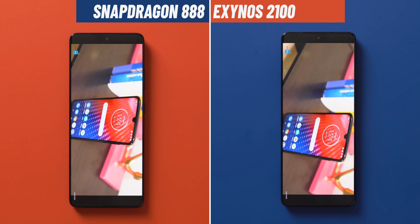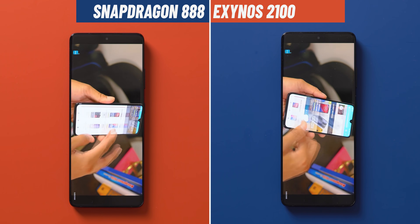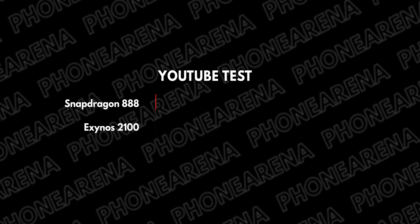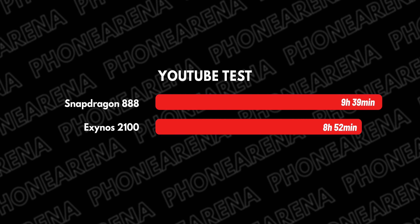One more test, this time running the same YouTube playlist on both phones from fully charged to zero. We get a runtime of 8 hours and 52 minutes on the Exynos versus 9 hours and 39 minutes on the Snapdragon — and that's another win for the Snapdragon. But notice how tiny the gap between the two is.